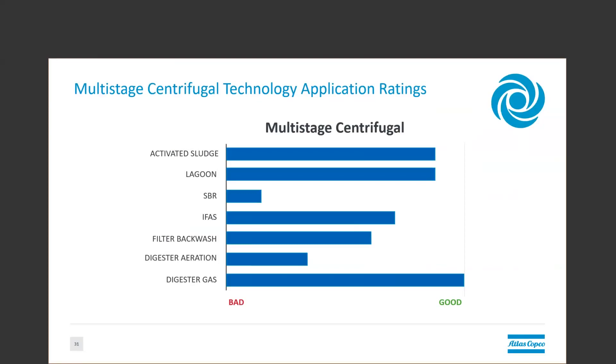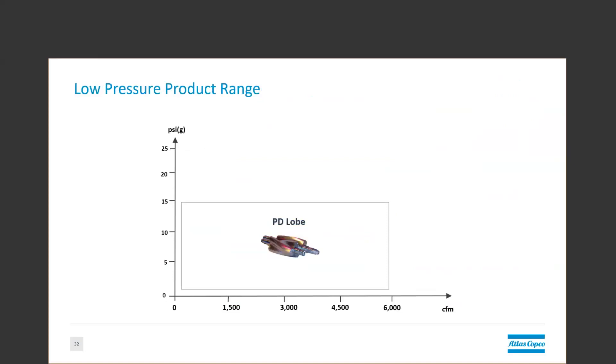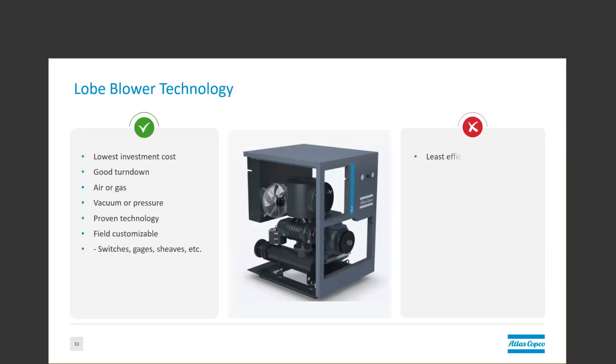Now I'll let Paul tell you a little bit more about the positive displacement units. Thanks, Gatlin. I'll start first with the most common blower, the rotary lobe or traditional PD style. The lobe, along with being the original blower, is obviously a proven technology, but it's really valued in this industry for its low investment cost. In fact, it has the lowest cost per CFM for capital equipment compared to any technology we're discussing today.